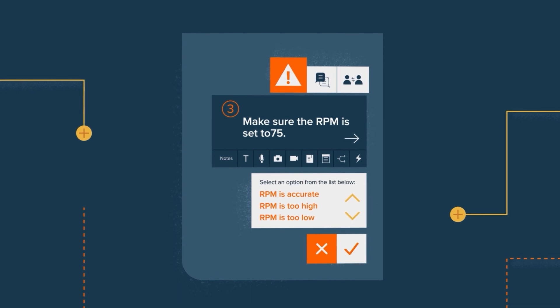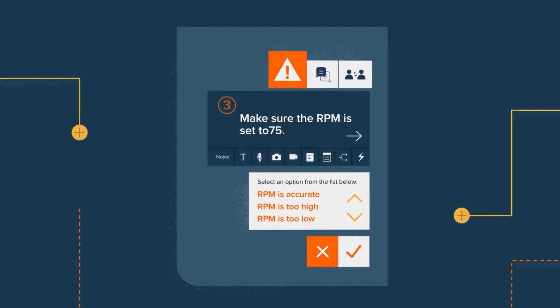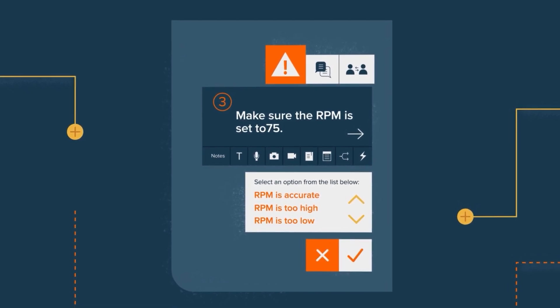When enough jobs are documented, AI proactively analyzes procedures, identifies errors, recommending corrections before mistakes occur.